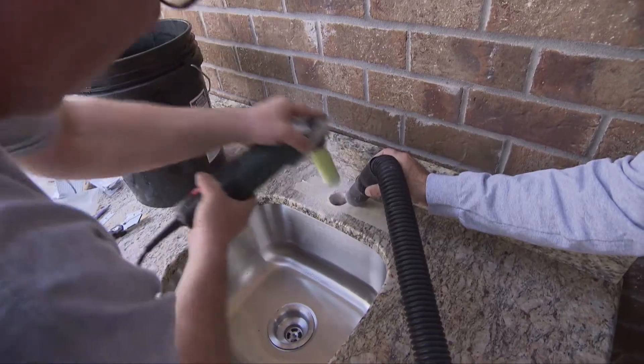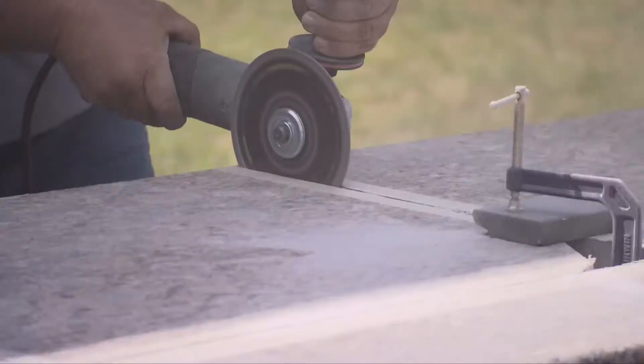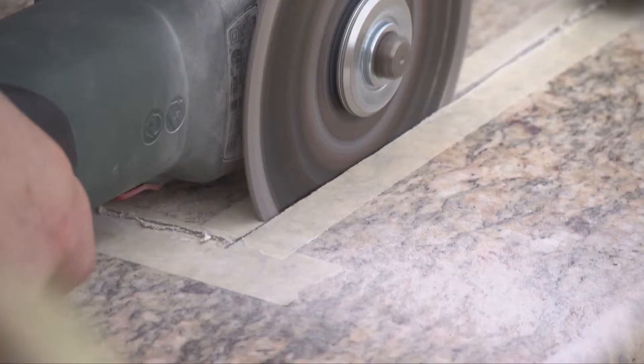Those guys are amazing. They cut the holes exactly like I want them. I'm so excited — it looks beautiful.